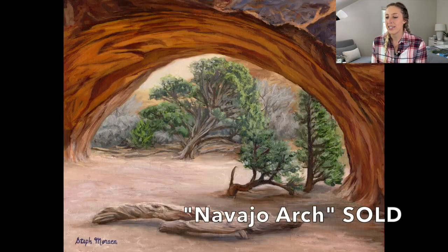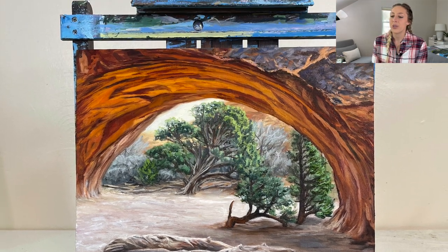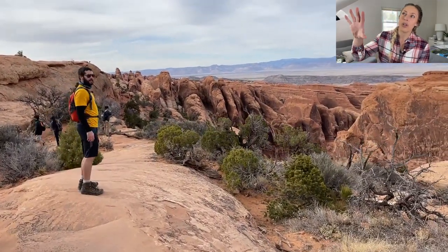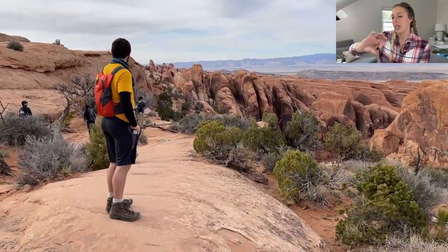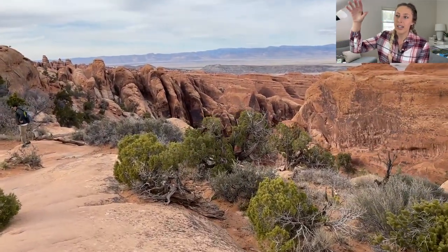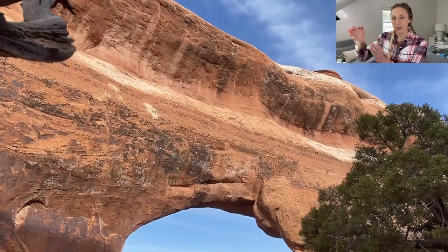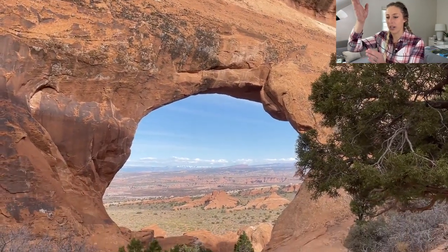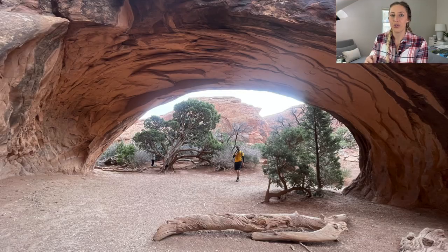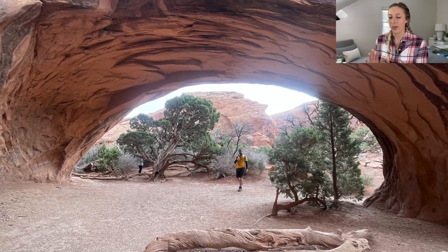Next is my painting of Navajo Arch in Arches National Park in Utah. I wanted to create this because it was a different arch — most of the arches are easy to spot and out in the open. But this one is kind of tucked away back behind other units of rock where it had weathered away in between them. There was something really spiritual and peaceful about it — like a little hidden gem — so I really wanted to paint this one.